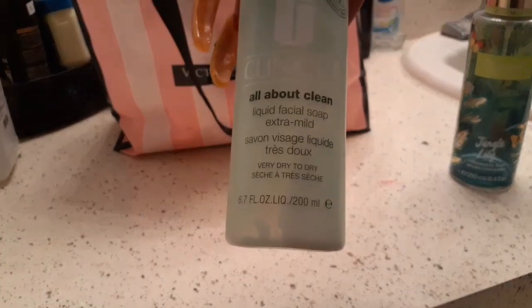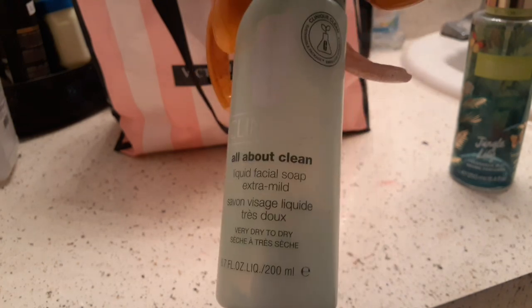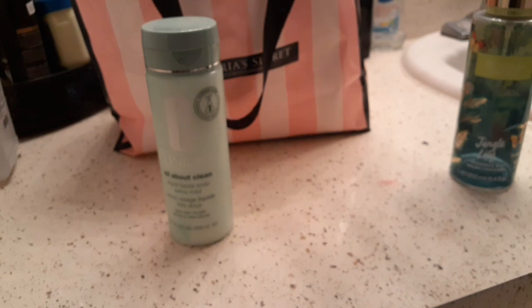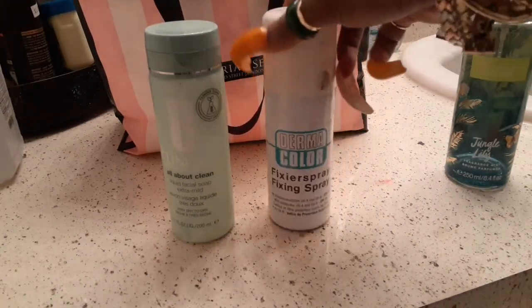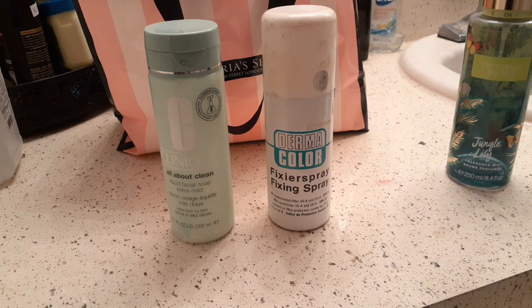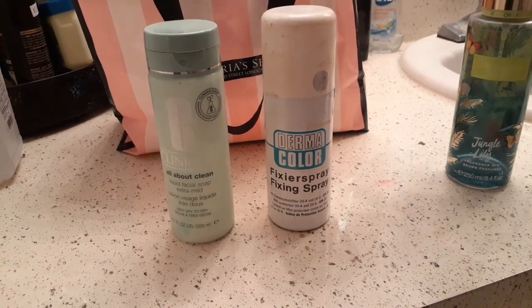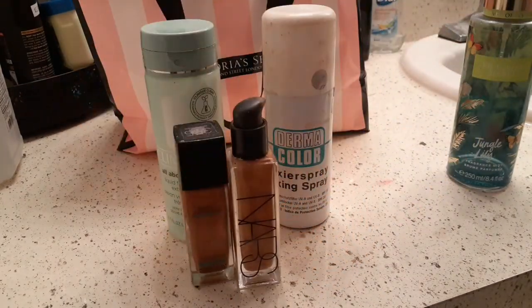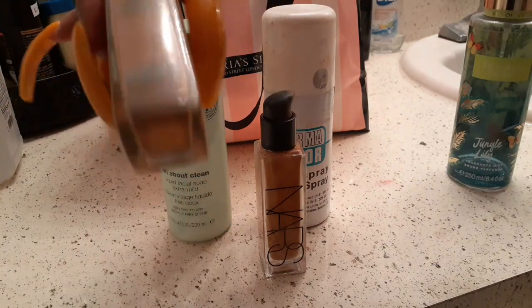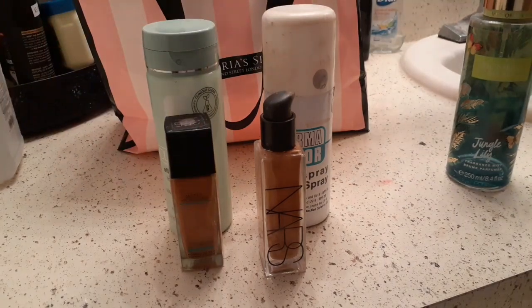Clinique All About Clean liquid facial soap — I prefer the gel or the foam wash, but you can't say anything bad about Clinique; Clinique gets it in. This is the Dermacolor Fix Now setting spray. It's what drag queens and such use. What I don't like about it is that it's an aerosol spray. It will stay and it will last, but hold your breath when you spray it. I wouldn't buy it again just because it's aerosol — if it came in a spritz I would. I also have some old makeup: the NARS in Cadiz, which was too dark for me so I was mixing it with something else, and a Maybelline Matte Poreless that was also too dark for me.